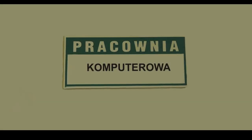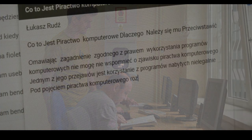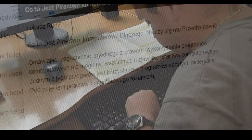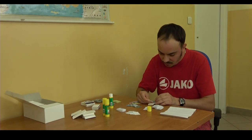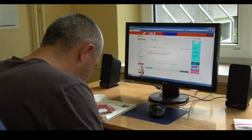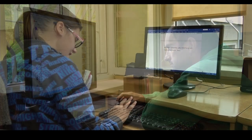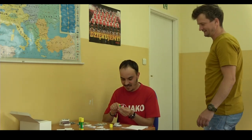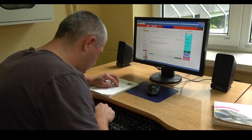Pracownia komputerowa. Uczestnicy poznają podstawy obsługi komputera i internetu, uczą się pisać proste teksty, tworzyć tabele, malować w edytorze graficznym. Tworzą wizytówki, zaproszenia, projekty plakatów i folderów. Uczą się korzystania z programów multimedialnych. Podczas zajęć kształtowana jest odpowiedzialność za powierzone zadanie i stanowisko pracy, wytrwałość, systematyczność, punktualność, oszczędność materiałów.